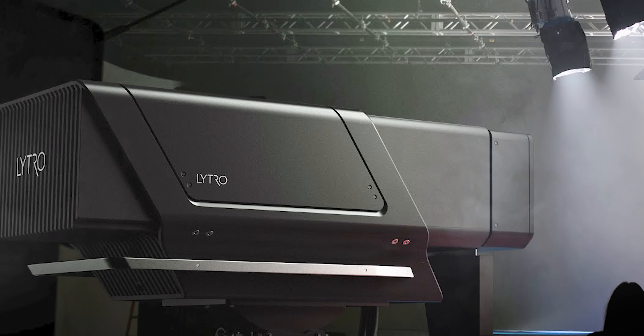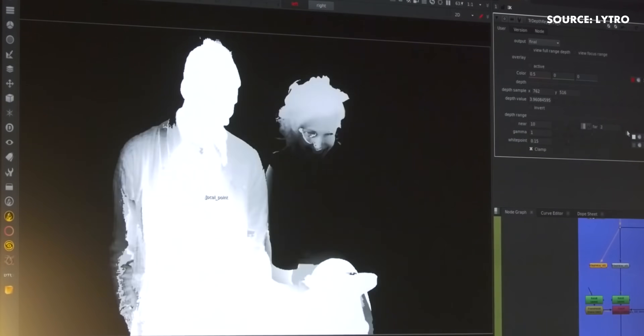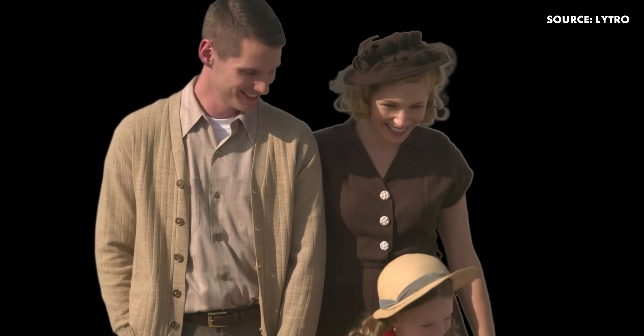But that's not even the most interesting aspect of this camera. It's a light field camera, capable of changing the depth of field, focus position, shutter speed, or dynamic range in post.